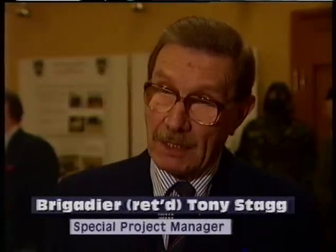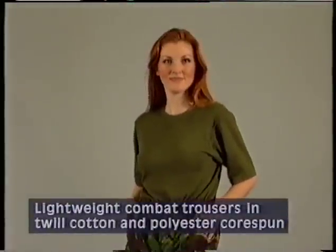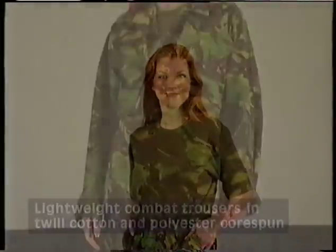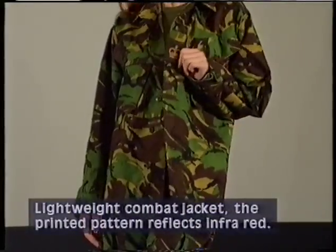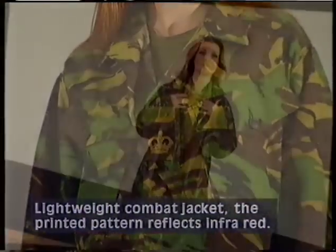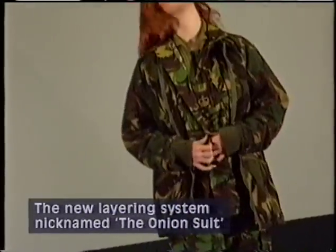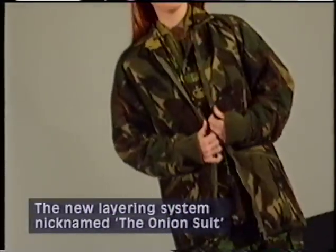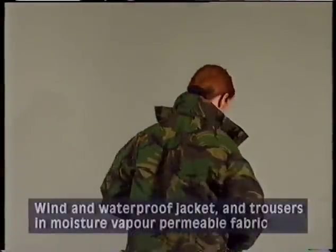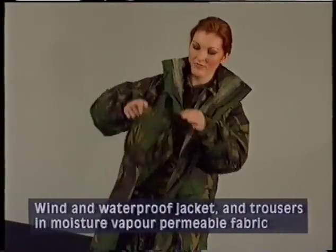It stems from the dissatisfaction with combat clothing that was evident after the Falklands campaign. It wasn't waterproof enough or breathable, and therefore you were wet inside as outside when it rained. It was too heavy and uncomfortable, not warm enough. We started by realising that what was actually needed was a set of clothing that would take the soldier from hot to cold with the minimum of weight and the lowest bulk, so he could actually have it all with him.